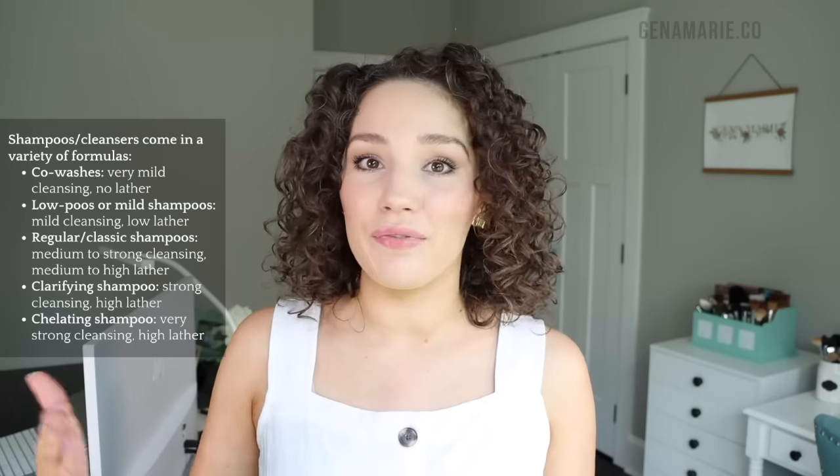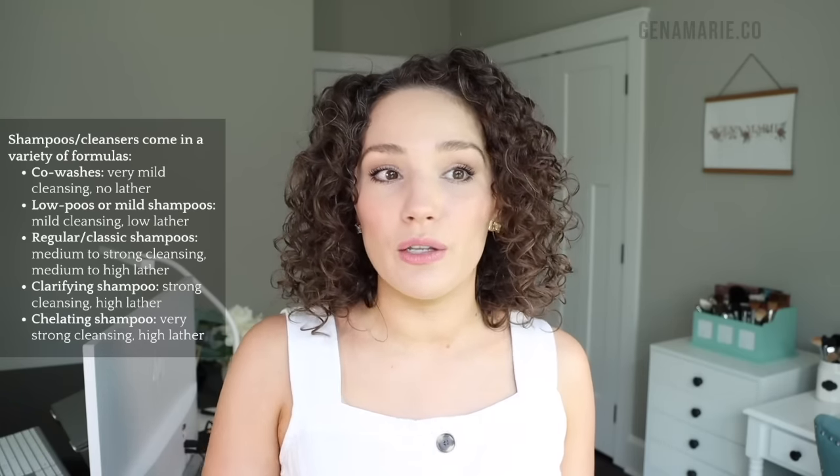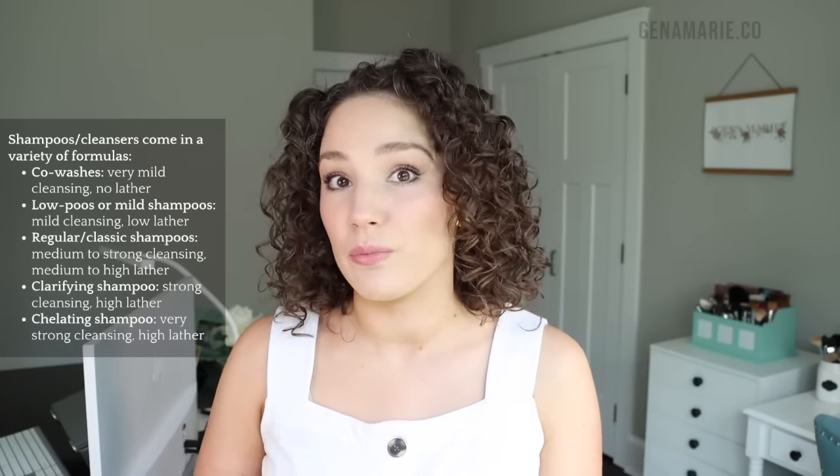Next up on the scale of cleansing ability are low poos — short for a very low-lather type of shampoo that's very mild but does give you a little bit of suds. One example is the Bounce Curl Pure Silk Moisturizing Shampoo. It says medium moisture on the bottle and describes itself as a low to medium foam moisturizing shampoo. Words on the label like 'gentle' or 'mild' are going to tell you that it's very gentle.